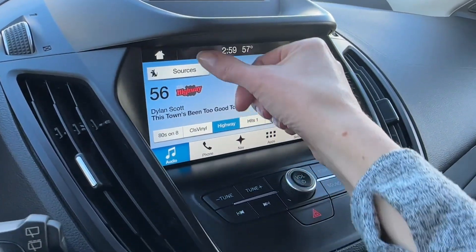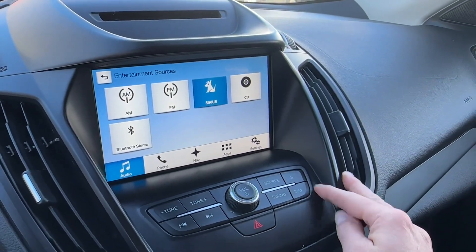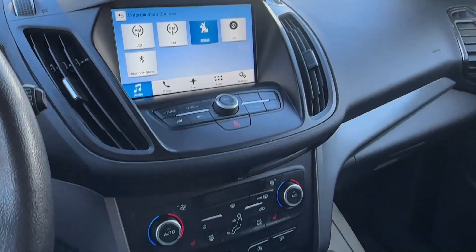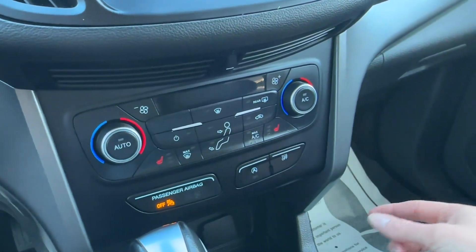Your audio choices are plentiful, including traditional AM or FM, Sirius satellite, even a CD player if you have one of those laying around. Down below is your climate control in button form, and we have heated seats for driver and passenger.